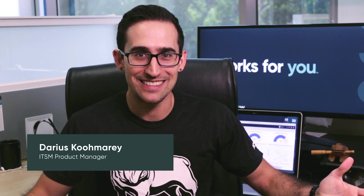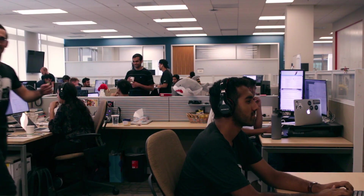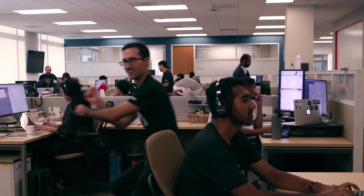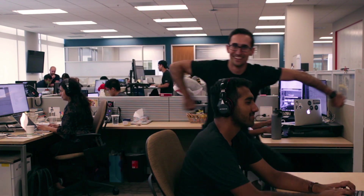The ServiceNow walk-up experience. Is it this? Not really. Actually, it's more like this.